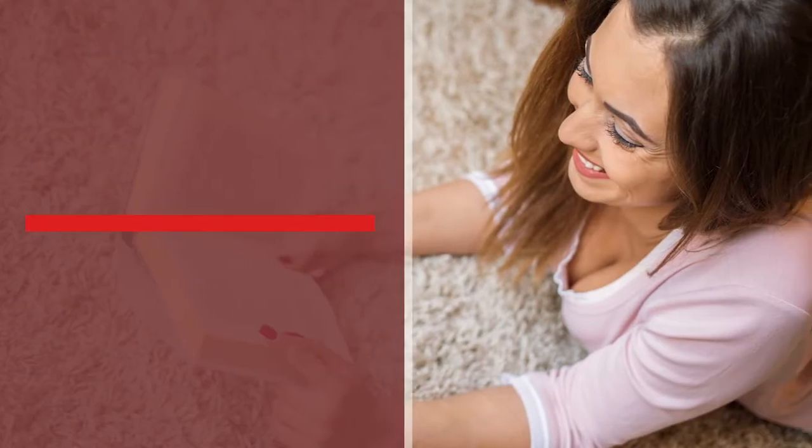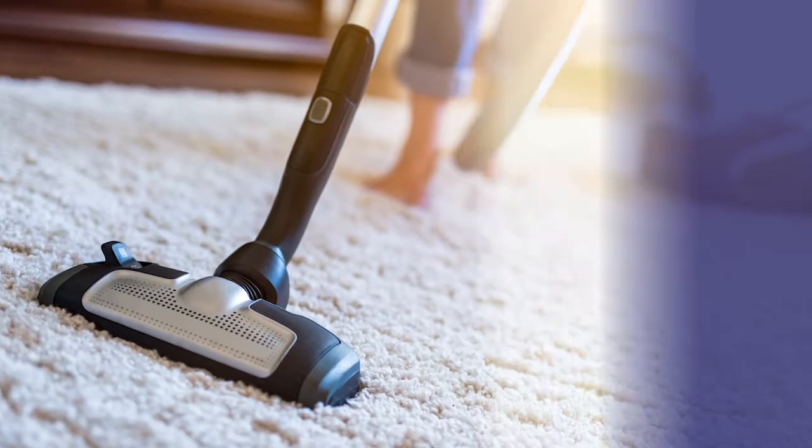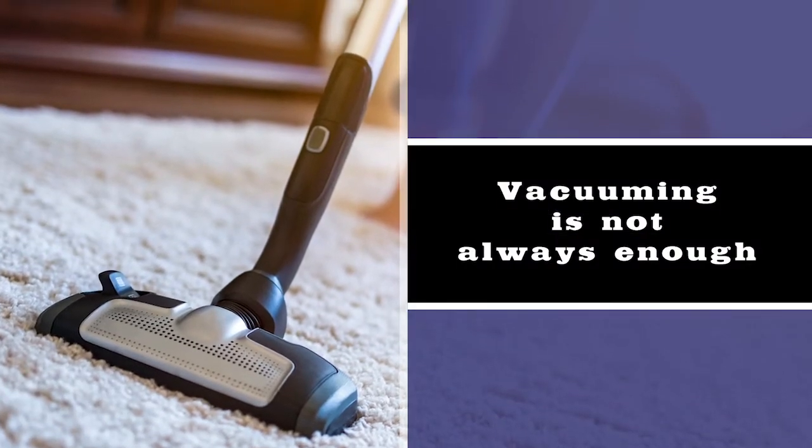Carpet is the next product you'll probably want to clean for the holidays. Vacuuming is an important start, but what about those tough stains? First, blot the stains — don't rub. If you rub, you're just pushing the stain below the surface, making it much harder to get out. Blotting gently when removing stains is a good first place to start.